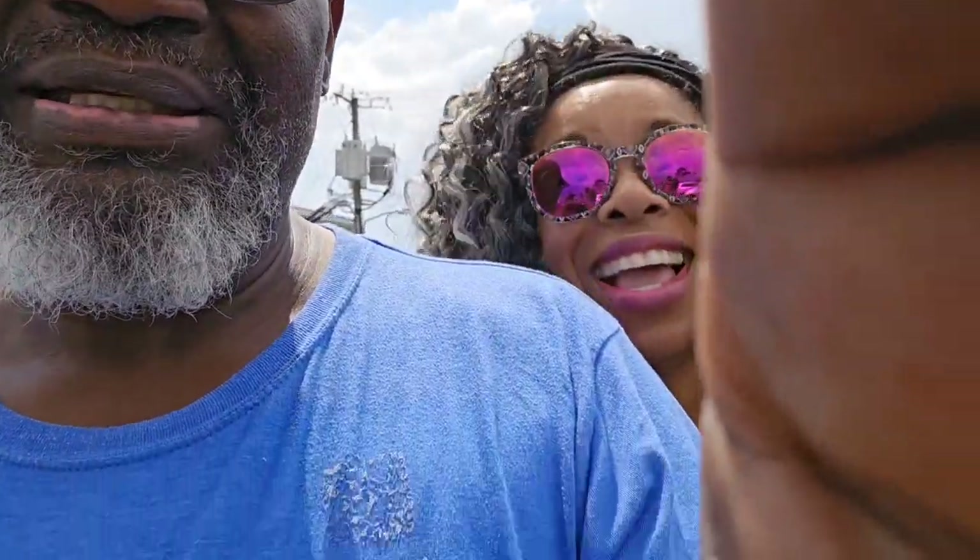Beautiful day here today, got a nice breeze, we're headed back. We're on vacation and we're doing the Joe Patty's thing. There's my wife right there — y'all don't see her too much. I know I've made this into a long Joe Patty's infomercial, but I'm not getting paid for it, y'all. All right, y'all take care — peace.